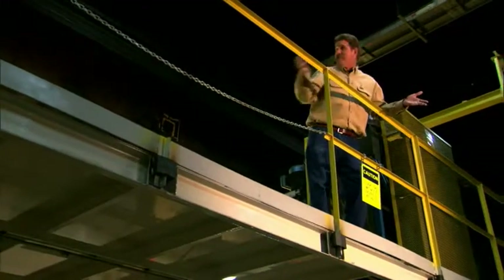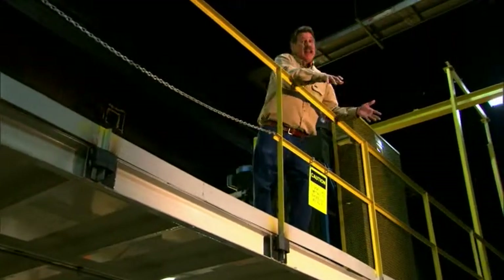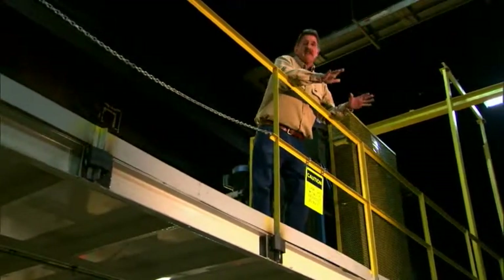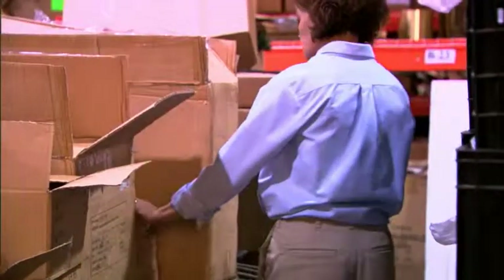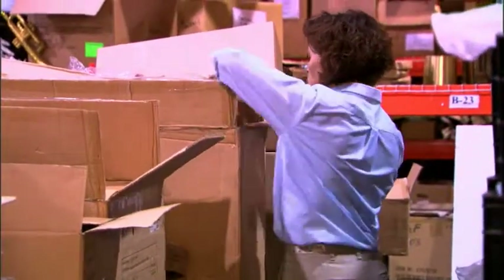Whether it's high bookshelves or that mezzanine area, storing all the odds and ends of your operation in an elevated area is a terrific space-saving idea. Too bad it's so darn time-consuming for your people to use it, not to mention the safety issues. Sound familiar?